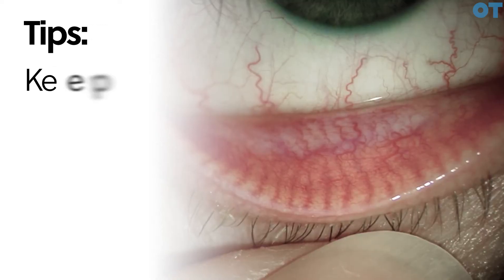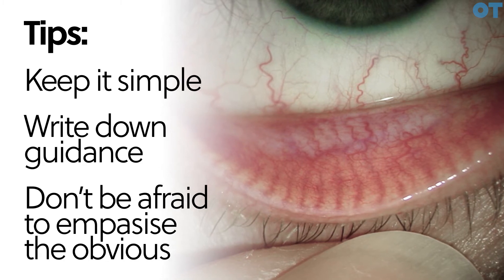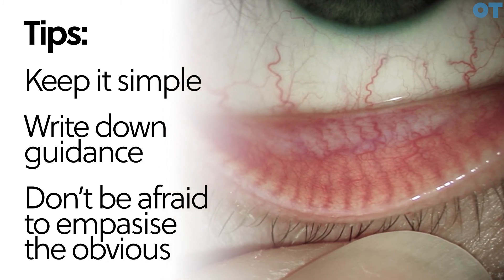Making the management as simple and easy to follow as possible is important, and it's essential to give written instructions — because patients often forget how often to do the hot compress, how to clean the lids, and how often to use artificial tears. If the management burden is greater than the problem, they won't follow it. You've got to think: if you were the patient, would you follow that regime? It's amazing — practitioners say yes, but if asked to do it themselves, they wouldn't.